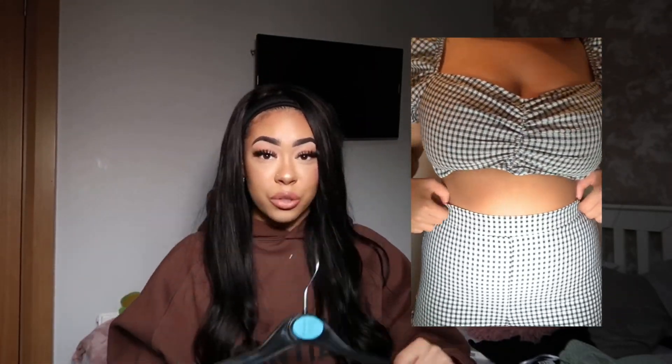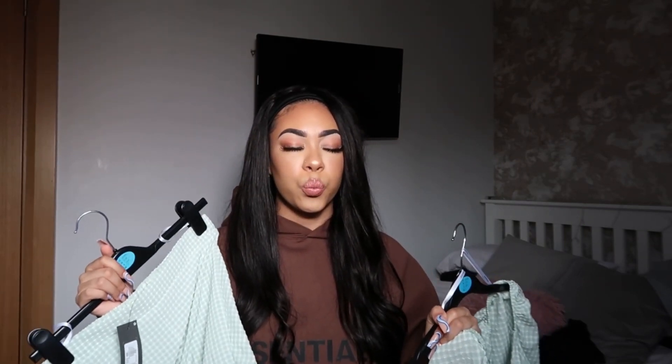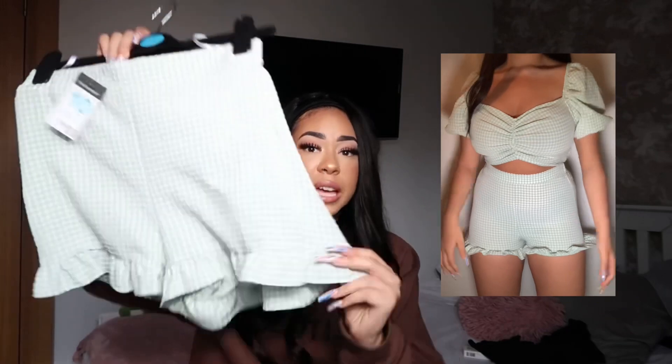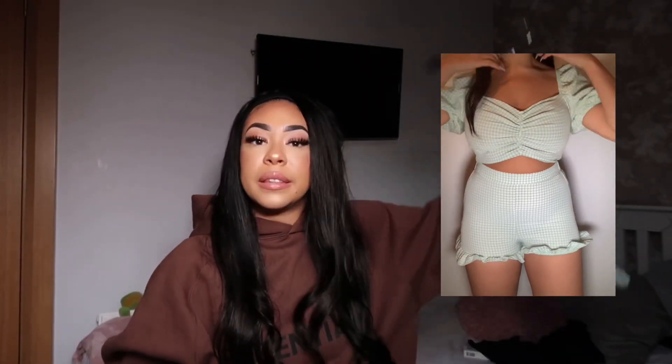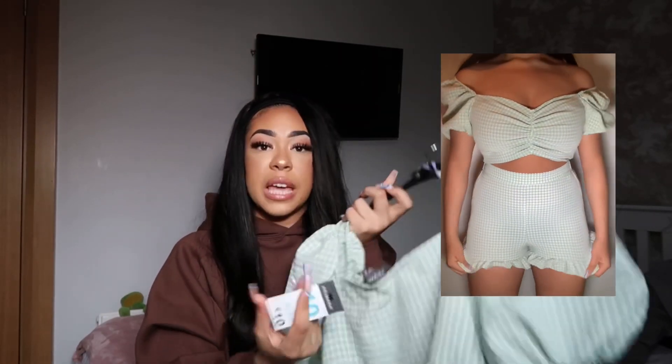And because I was unsure about the set, I bought it in the other color too - mint green, because I'm obsessed with green right now. It's the exact same style with the frills, just a different color. The top was ten euros and the shorts were ten euros as well, and the fit is so nice.